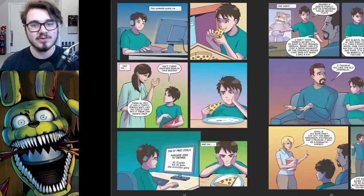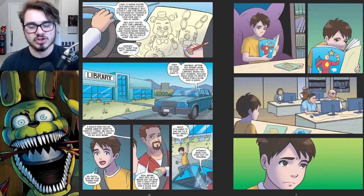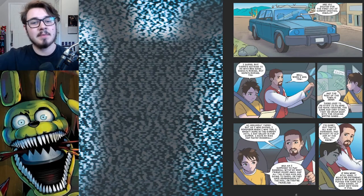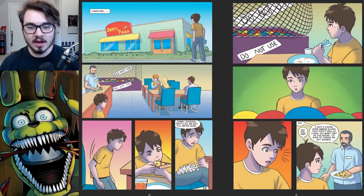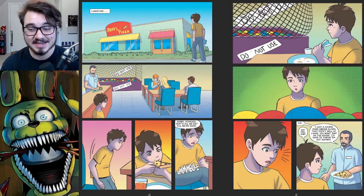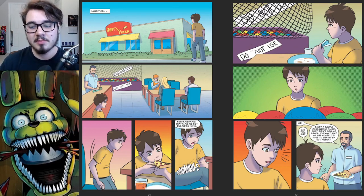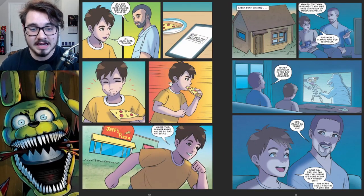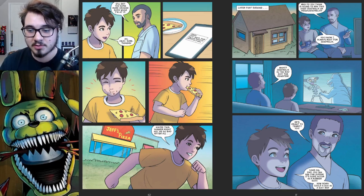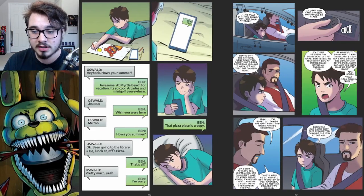These are all of the pages. If you want to look through them on your own, you can either pause the video or it'll be linked in the description below. Going over it, I kind of explained what was happening in the panels without really taking into consideration the actual art itself. I think it's fantastic. I don't mean any ill intent towards other artists who worked on graphic novels for FNAF in the past, but this is definitely one of the best ones we've gotten. There are certainly some panels that have very bland backgrounds, but I don't mind it that much. The characters themselves are pretty consistent and very well drawn.